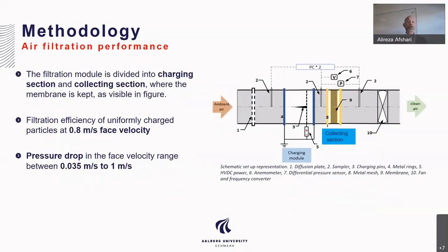Here is the methodology regarding air filtration performance, specifically particle removal. The setup has two parts: a charging mode where the particle becomes charged, and a collecting section for the filter. The filtration model is divided into charging and collecting sections. Filtration efficiency was measured for charged particles at 0.8 meters per second face velocity, and pressure drop in the face velocity range between 0.035 and 1 meter per second.